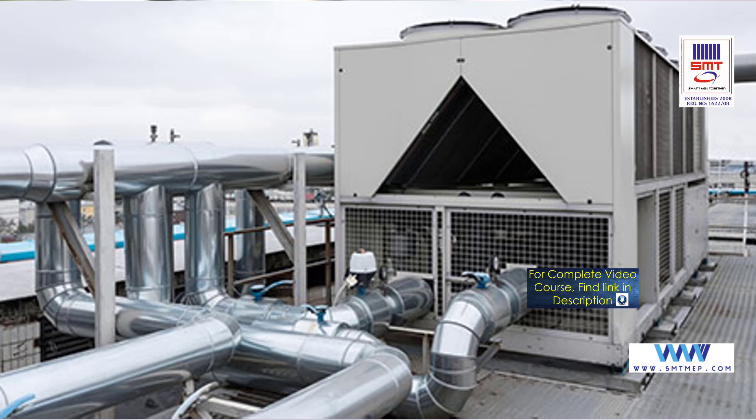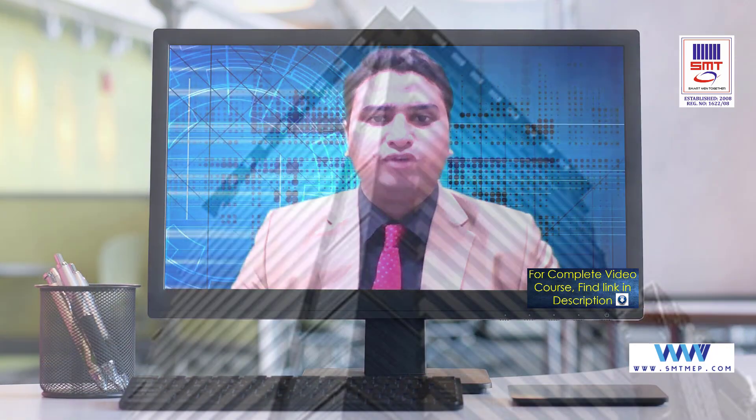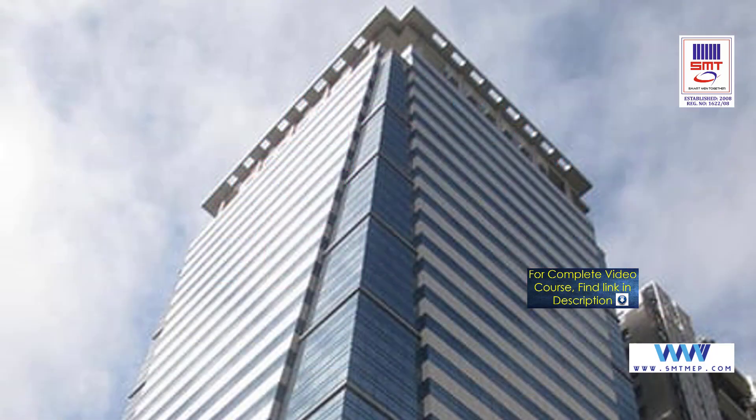In this course, we will be dealing with a central air conditioning system in a high-rise building. Moreover, we cover additional services including smoke exhaust system, kitchen exhaust system, toilet exhaust system, fresh air system, lift pressurization system, and staircase pressurization system.